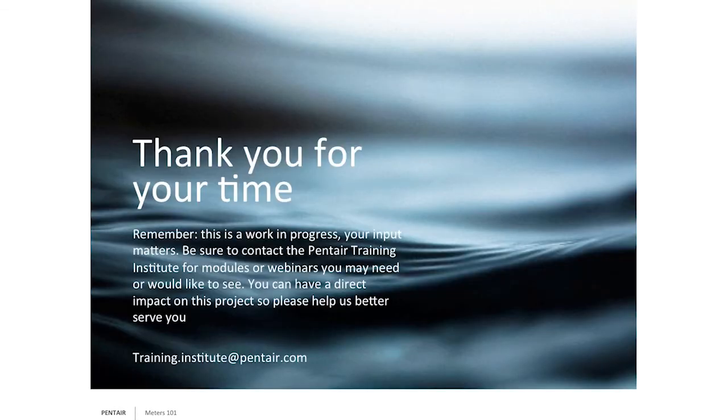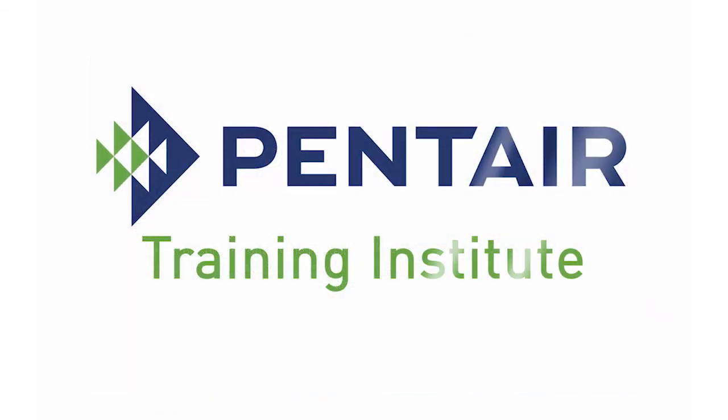Thank you very much for listening in. I appreciate it. Remember, these are always works in progress. Feel free to send emails to training.institute@pentair.com with other subjects you'd like to hear more about, or hot topics in the industry you want more understanding on — we're happy to research and get webinars out there for you. Thank you very much. I'm Dan from the Pentair Training Institute. Have a great day.